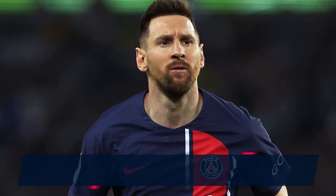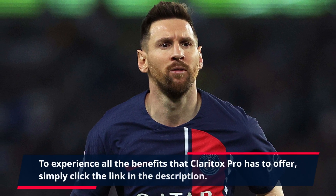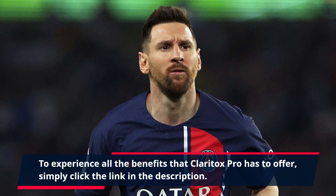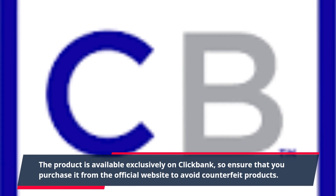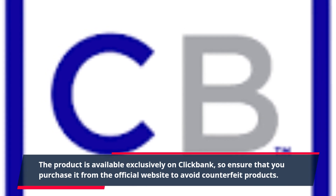To experience all the benefits that Claritox Pro has to offer, simply click the link in the description. The product is available exclusively on Clickbank, so ensure that you purchase it from the official website to avoid counterfeit products.